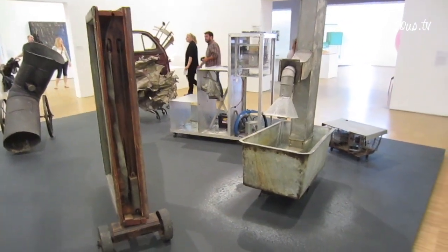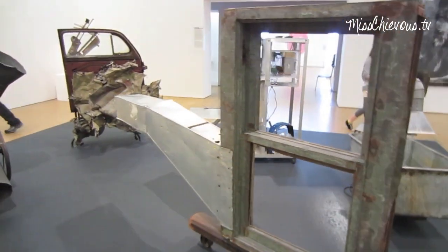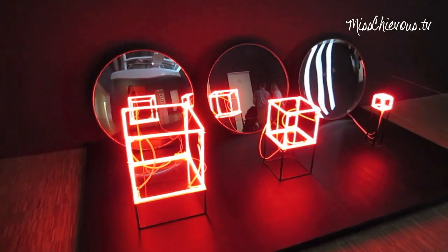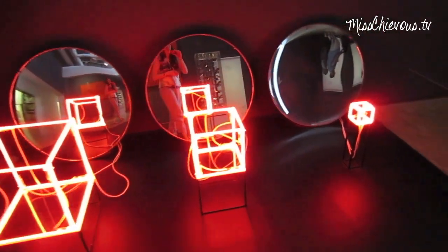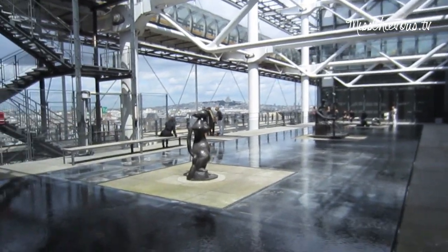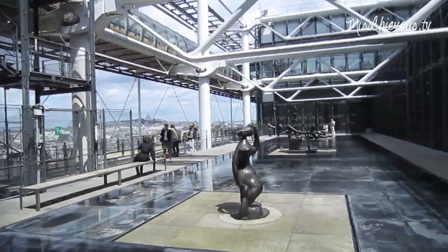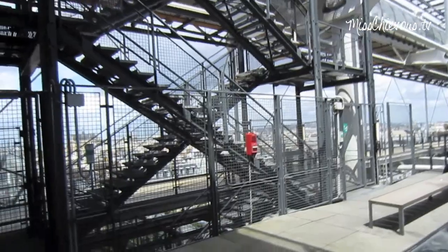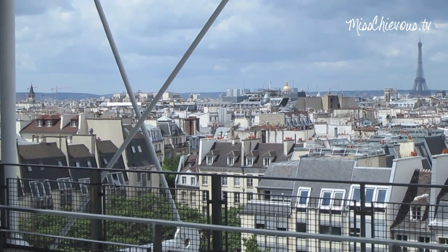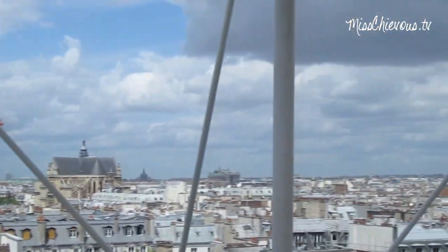What the heck is this? This is really cool too — just like installations. So that was really impressive. I'm just going outside now on the terrace. There's a little viewpoint at the Centre Pompidou with, of course, more art sculptures. Awesome view.